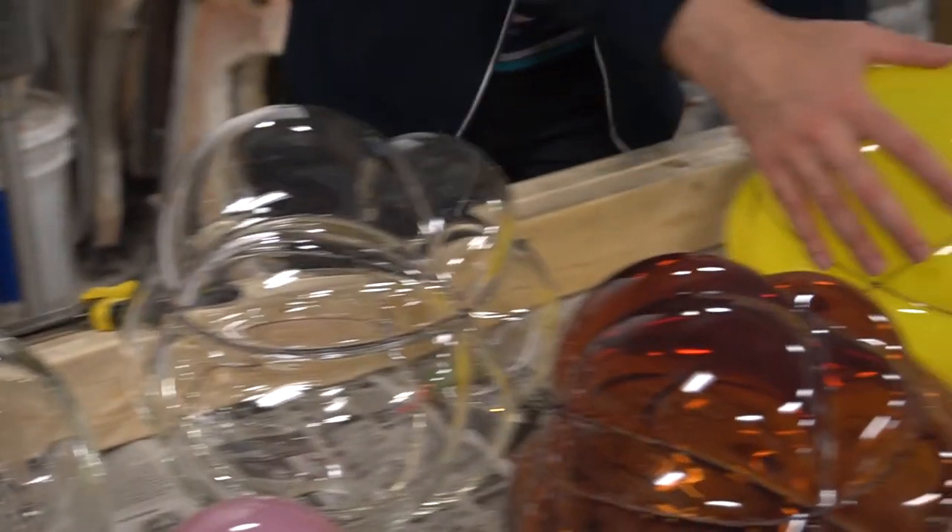I would definitely encourage any artist who is mildly interested in working with glass to definitely take the plunge. It's a great experience.